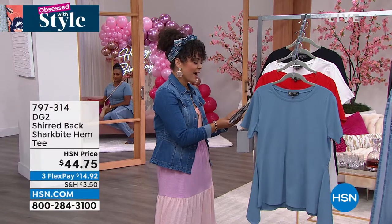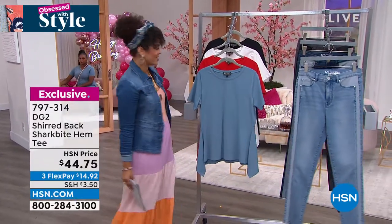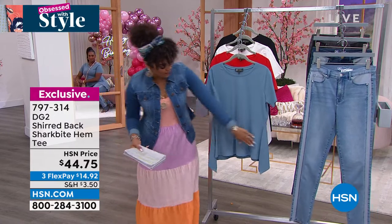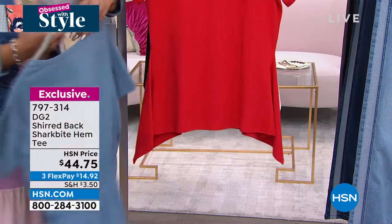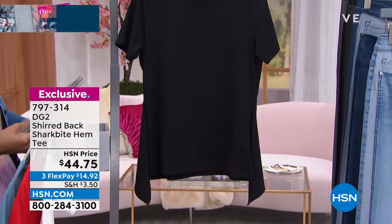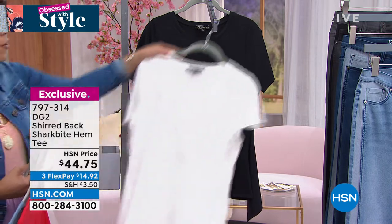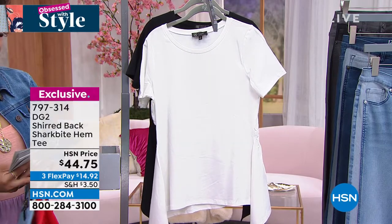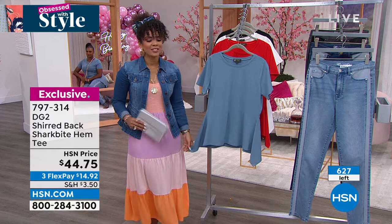Sayla's wearing the shark bite hem tee - you notice that shark bite really adds beautiful draping in the front, very flattering on the body. This one is your chambray. We have it in red, white, and black. Extra small to 3X is your sizing, 26 inches in length, $14 and some change to get it home. I don't have a lot of these - less than two dozen in the red, about six dozen in the white, a little bit more in the black and chambray. Best bet is chambray and black. Item number 797-314.